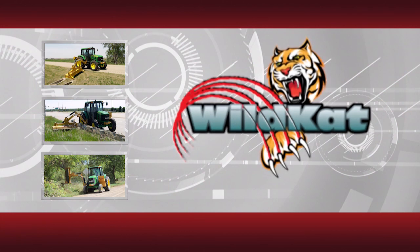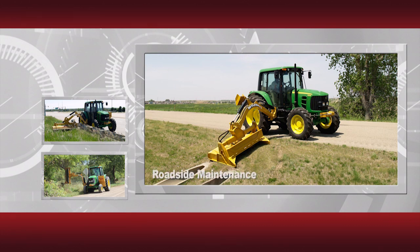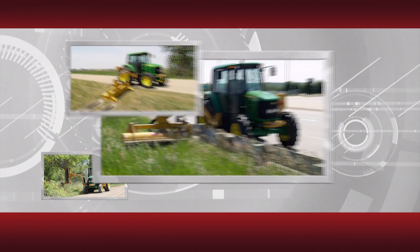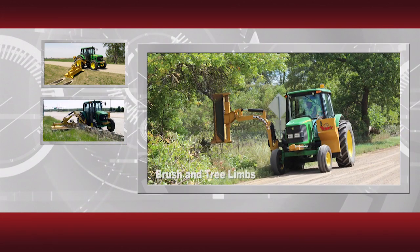The Wildcat is actually three industrial mowers in one. For basic roadside maintenance, it has the capabilities and proven performance of our side mower, a product that Tiger initially developed back in 1968 and is still the standard in the industry. For guardrail applications, the Wildcat is the perfect over-the-guardrail mowing solution. And for brush and small trees, the Wildcat is an outstanding short-reach boom mower.